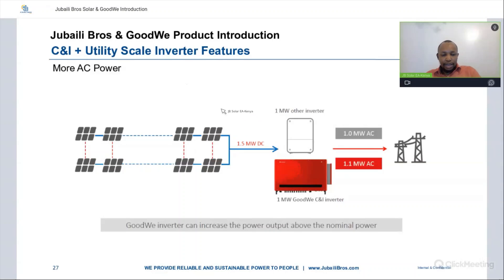You can also get more AC power. A block diagram shows a 1.5 MW DC coming into a 1 MW GoodWee C&I or utility scale inverter, from which you get up to 1.1 MW AC output. A similar 1 MW inverter from other brands would only give you 1 MW. So you have more AC power from GoodWee inverters — typically up to 10% increased AC yield.